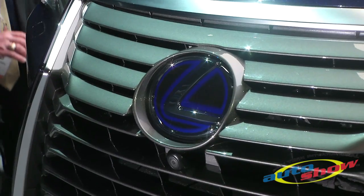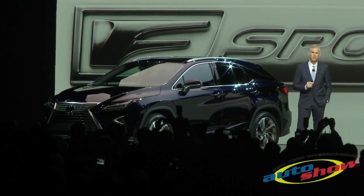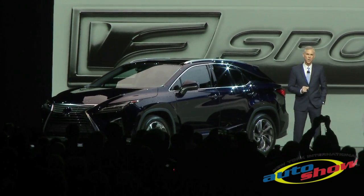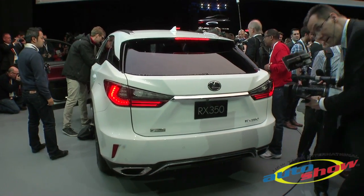F-Sport models build on this design with unique trim, grille, wheels, and black side mirrors. More importantly, the F-Sport models offer not only a more athletic stance, but an even more engaging drive. And for the very first time, F-Sport will be offered on RX hybrid.